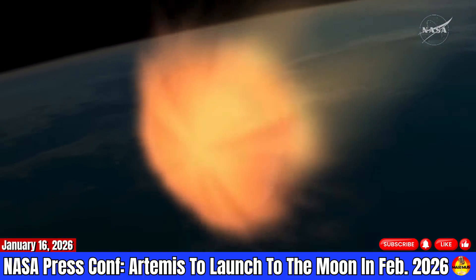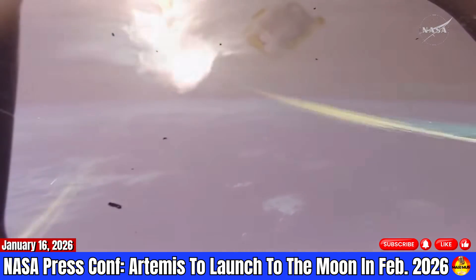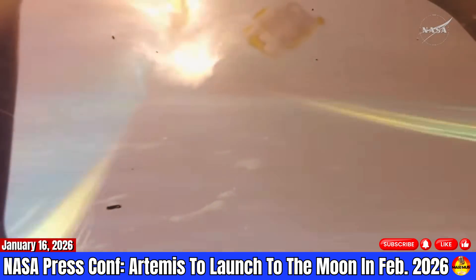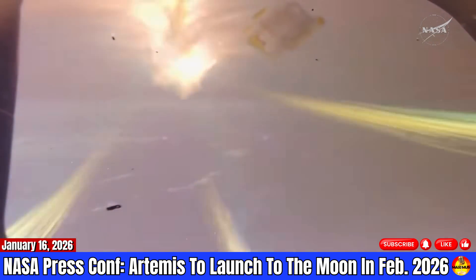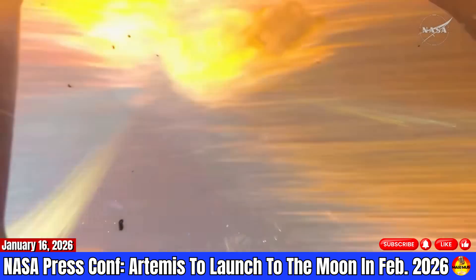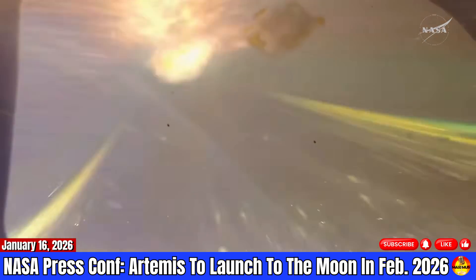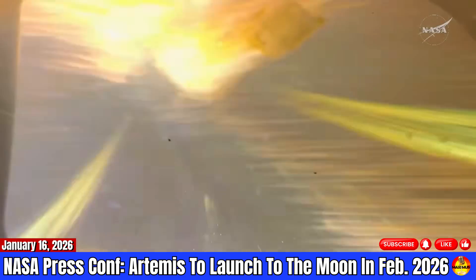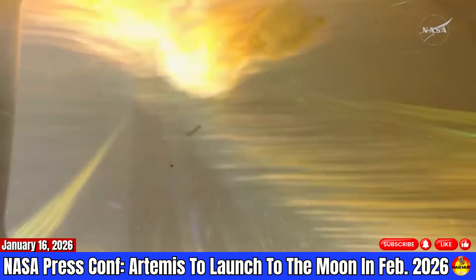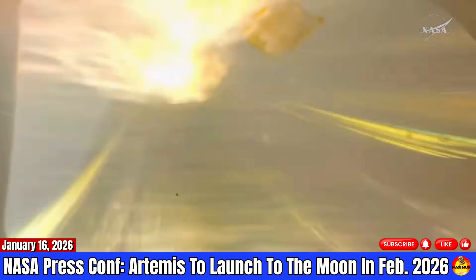Here we've got a video of what the reentry sequence looks like. The crew is protected by the heat shield. We'll go through a blackout period where we can't talk to them, and then come out the other side underneath the parachutes. This is a test flight, and there are things that are going to be unexpected. We've prepared for those as much as we can, and we're very much looking forward to flying this mission successfully with the crew and learning what we need to on Artemis 2, moving forward and paving the road for future Artemis missions.